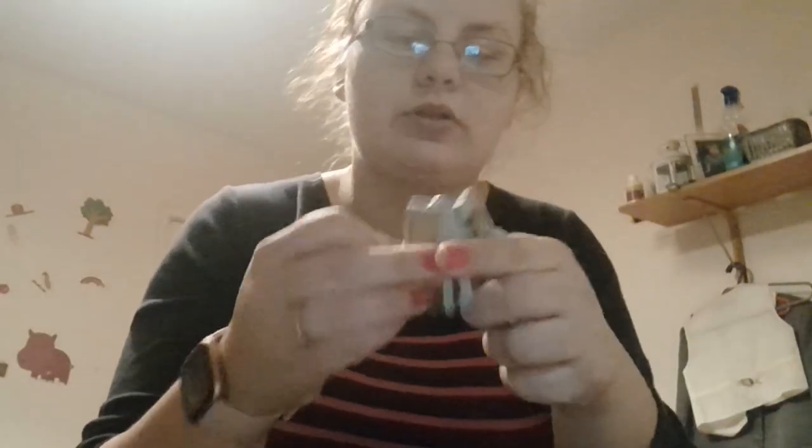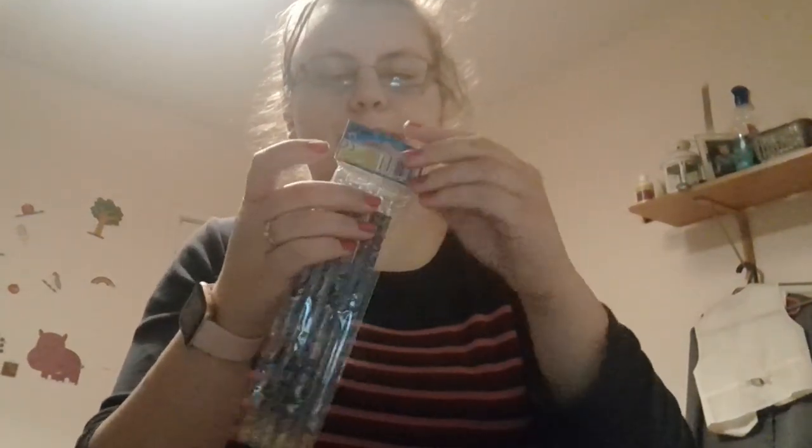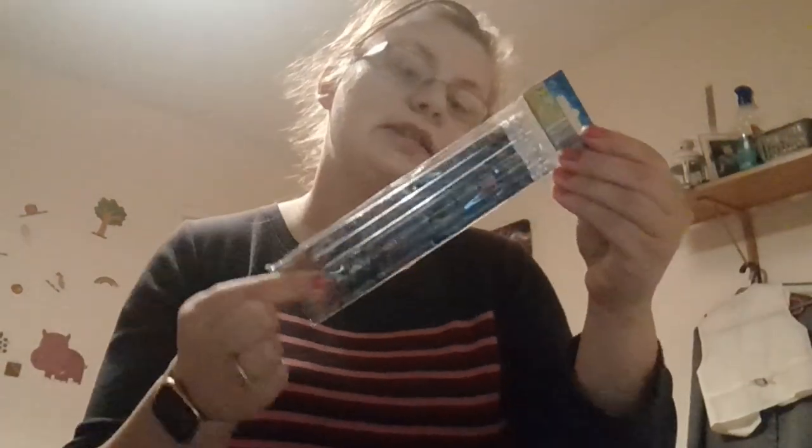He has got six of these — I'll just put them in a bag and divide them up between them. Then he has five of these ones. There's one of each left over so they've both had them already. He has got a pack of sea life pencils.